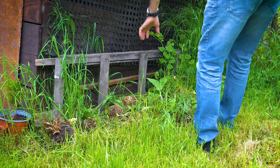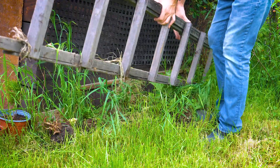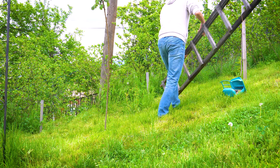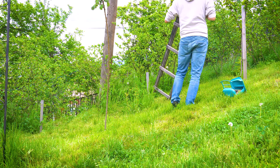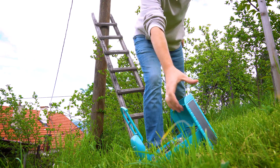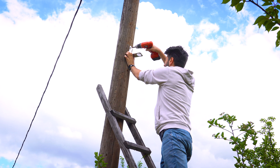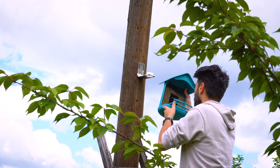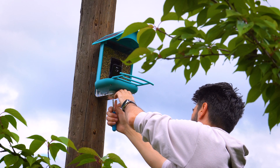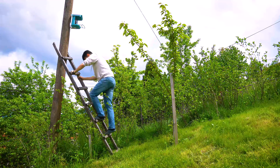Cats are skilled climbers and jumpers, but by placing the bird feeder at an elevated height, you create a significant obstacle for them. Cats typically rely on their agility and quick reflexes to catch prey, and a feeder placed high above their reach makes it much more challenging. Open areas with a clear line of sight allow birds to spot the feeders from a distance, attracting a wider variety of species.